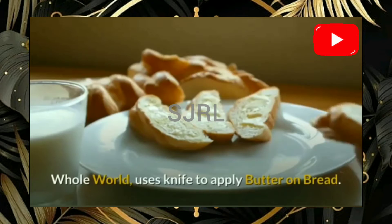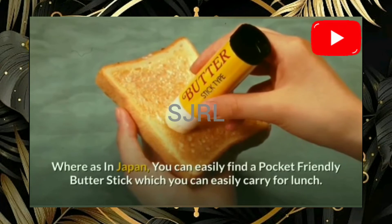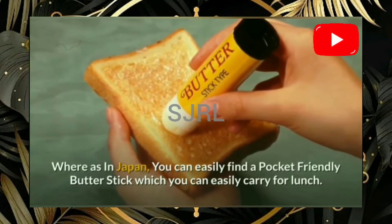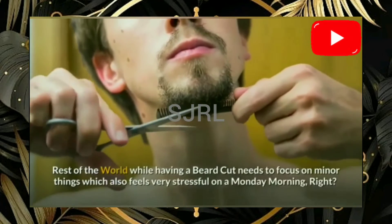The whole world uses a knife to apply butter on bread, whereas in Japan you can easily find pocket-friendly butter sticks which can easily be carried for lunch.